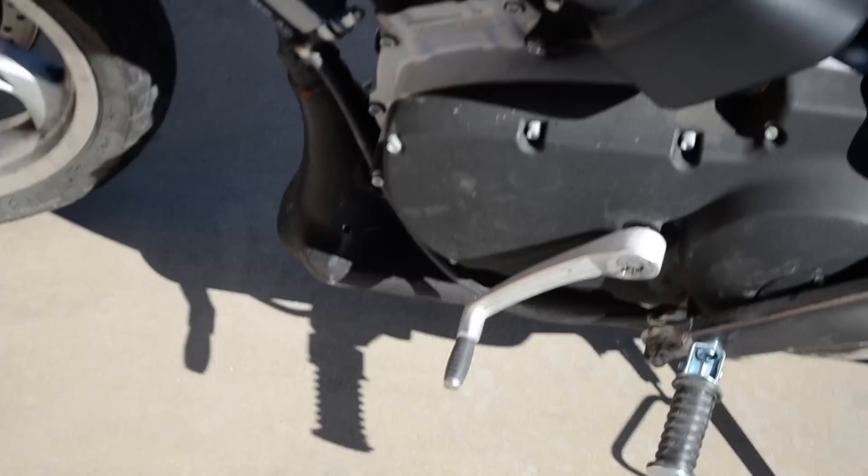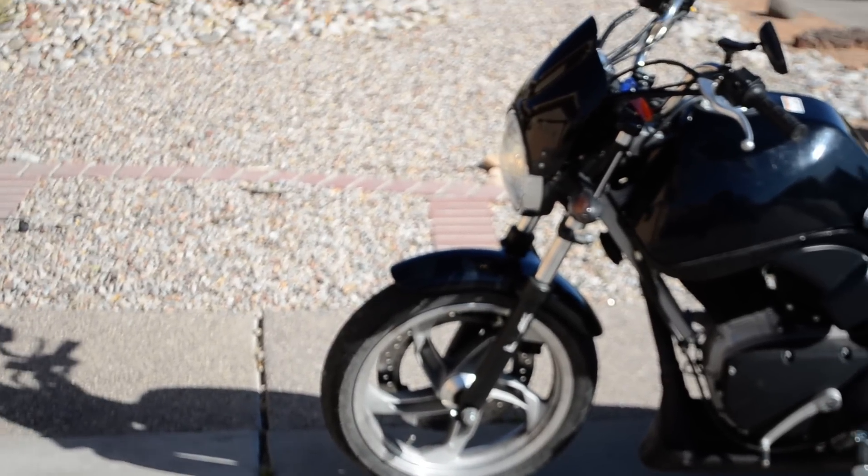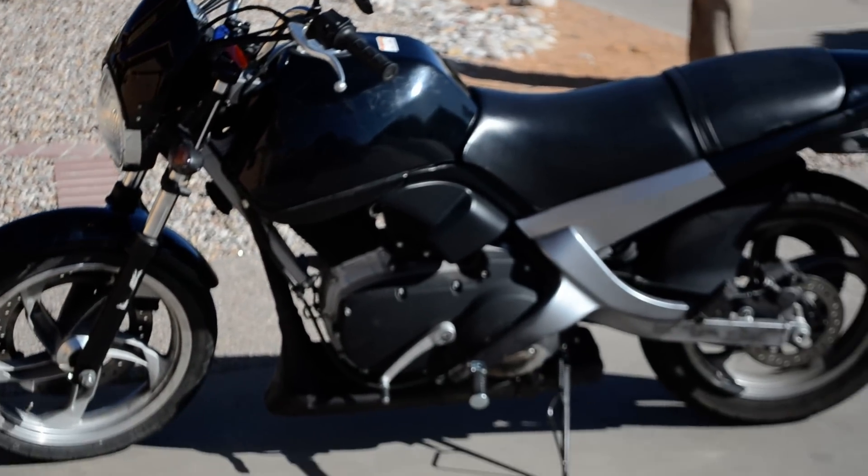Let's fire this bad boy up and you guys can hear it. Give me a second here. There she is. Who wants a ride?